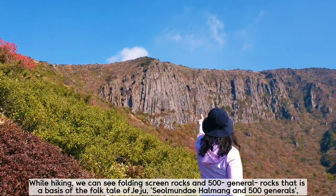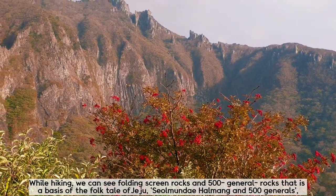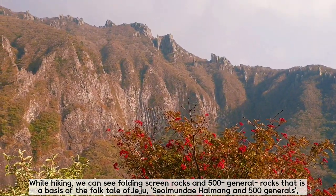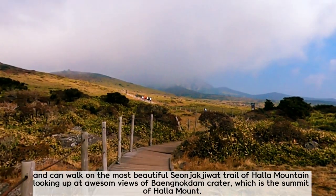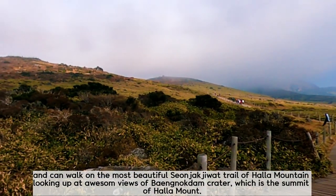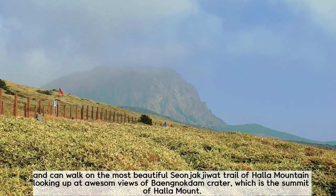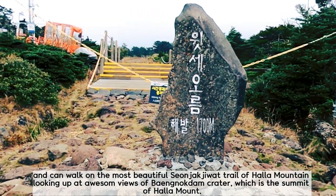While hiking, we can see the Folding Screen Green Rocks and 500 General Rocks, which are the basis of the folk tale of Jeju — Seolmundehал Mount and 500 generals. We can also walk on the beautiful Sanjakjiwat Trail of Hallak Mountain, looking up at awesome views of Bengnokdan Crater, which is the summit of Hallak Mountain.